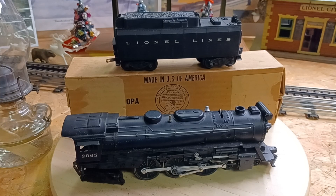The engine's in the box back there. This is a 6026W Coal Tender. I was amazed — they're in very good shape. A little history on the 2065: it was made from 1953 to 1956. During that four-year run, they made nine different types — nine different sets, seven of which were freight sets.